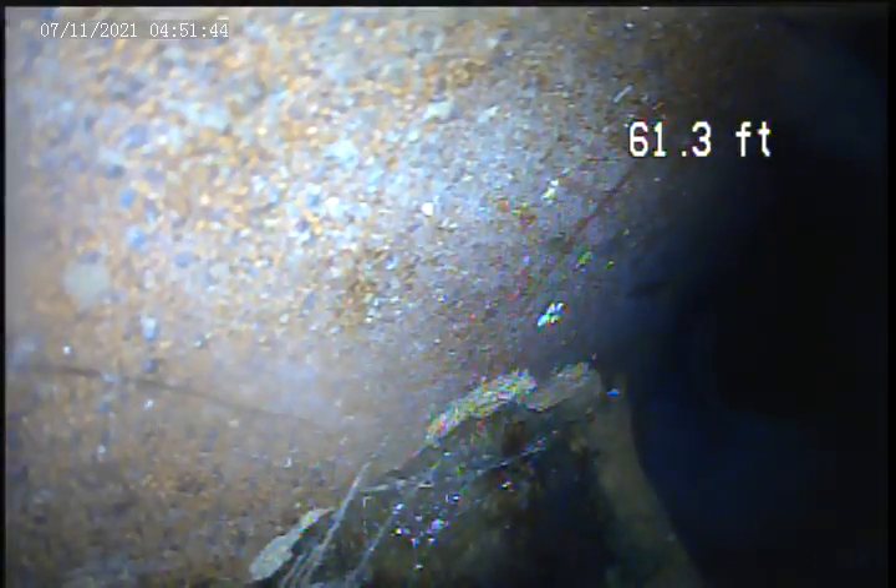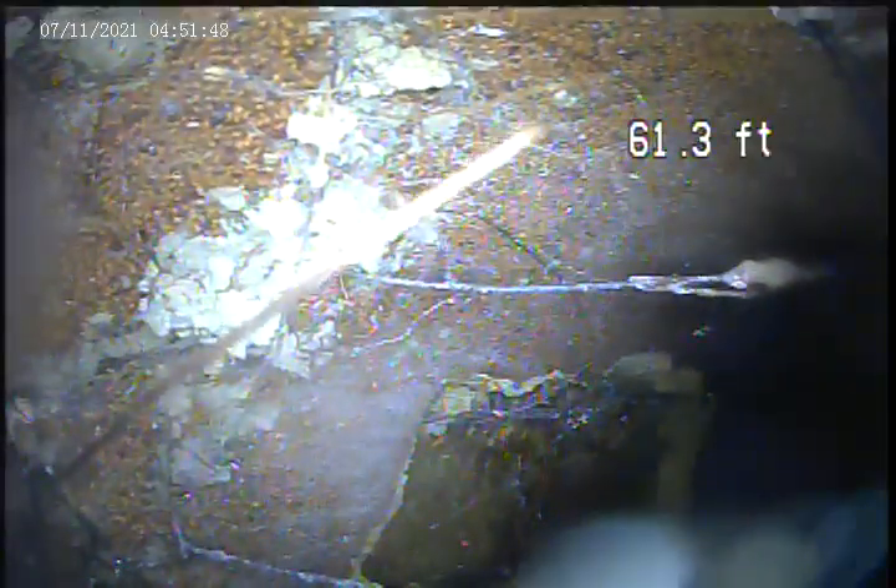We're going to locate these areas — just a couple more imperfections. Got a crack right there. 61 feet at the bottom. The pipe is broken there.